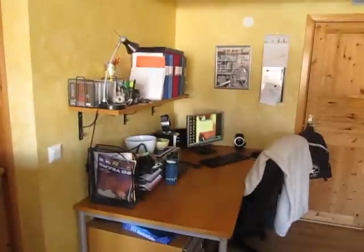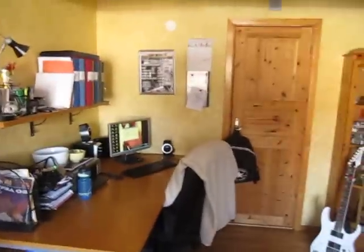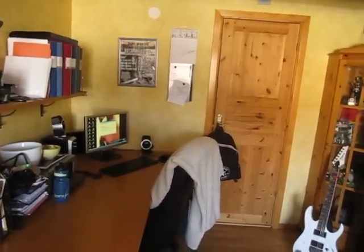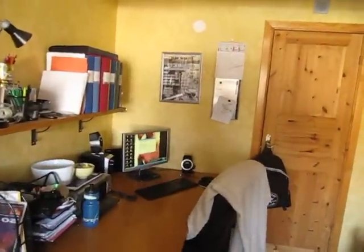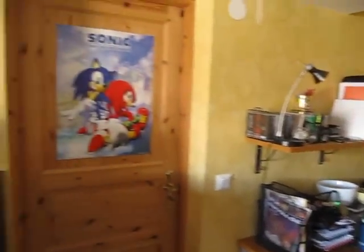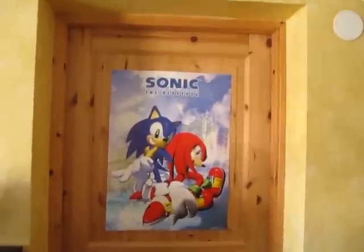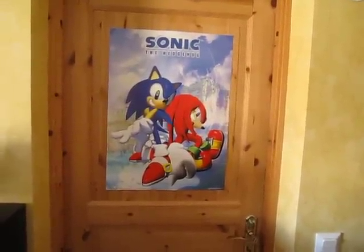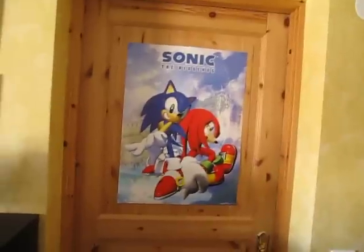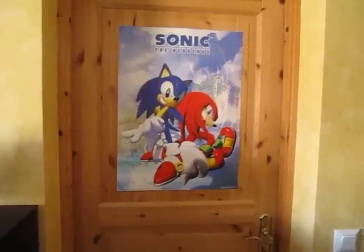I guess there's nothing left to show. We'll see in the future when I get some more stuff. I'm supposed to buy the collector's edition of Injustice, so there'll be another statue — maybe we'll do an unboxing, I don't know. And yeah, my door has a Sonic the Hedgehog poster — I haven't played it since I was 7 but I keep it there. Now it's about 5 minutes so I'm gonna go. Hope you like my room — comment and subscribe, thanks!